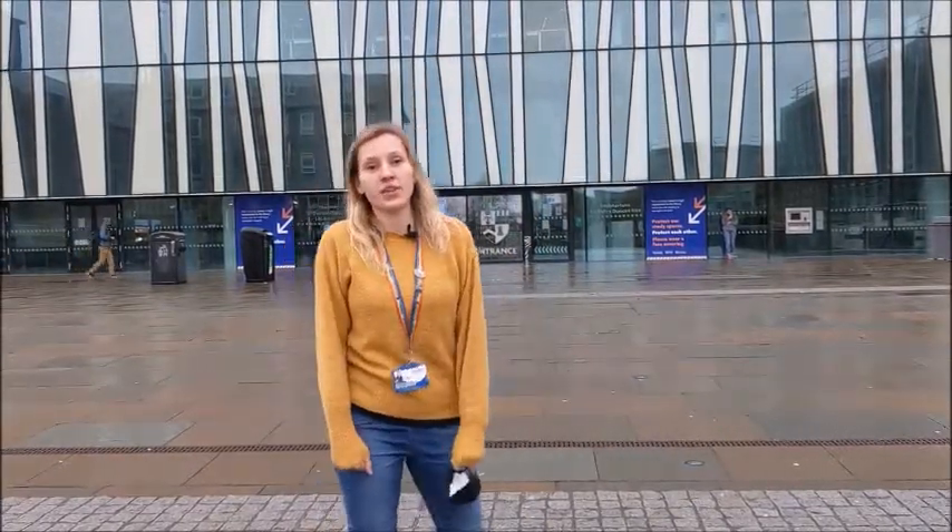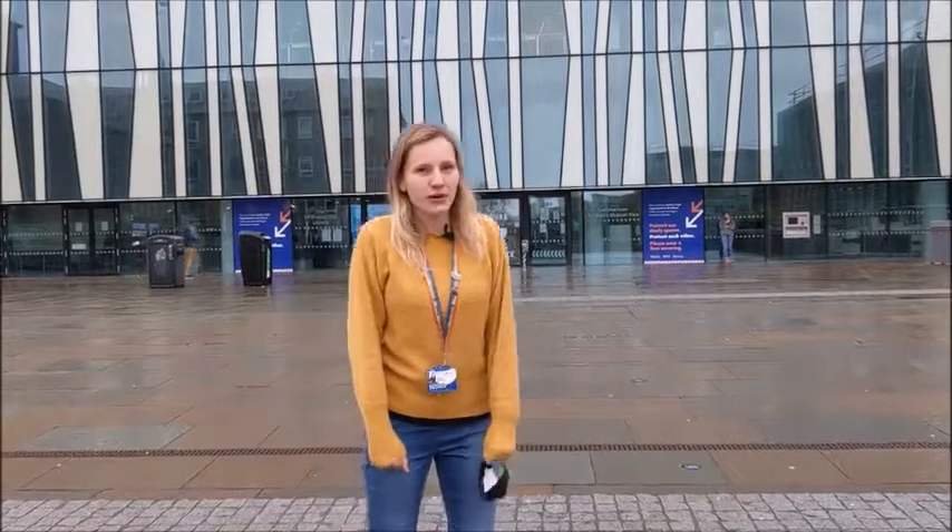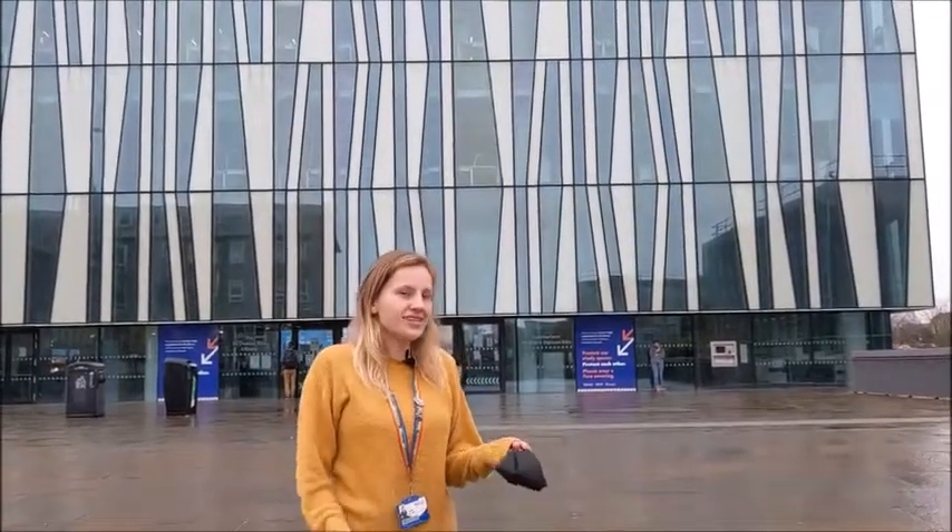The library itself was opened by the Queen herself in 2012, so it's still fairly new. The outside, as you can see, is quite modern, and apparently it's supposed to resemble the structure of ice and sort of life, because we're here in the northeast, so ice is apparently sometimes a thing here.